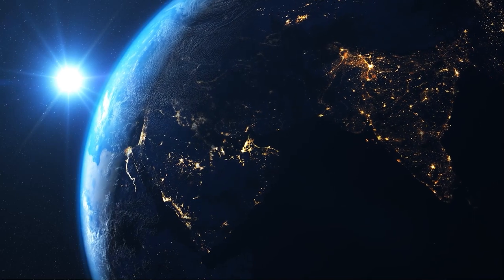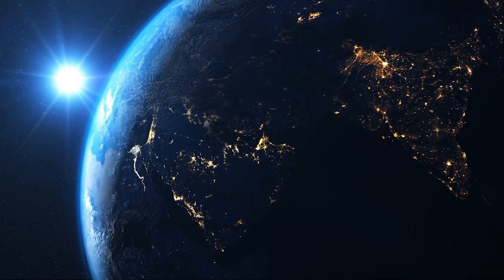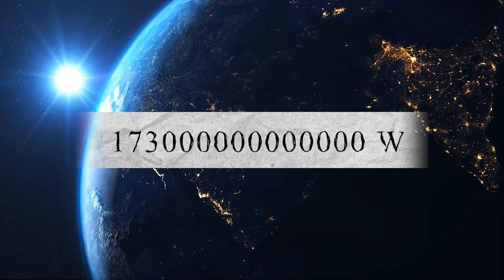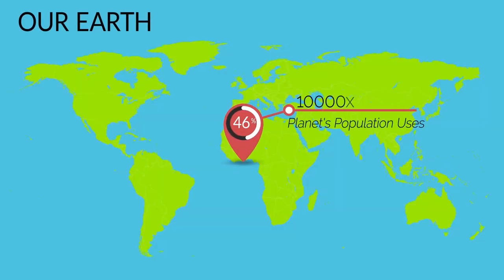Hi, good day everyone. We're the Changemakers and I'm Yak. The Earth intercepts a lot of solar power — 173,000 TeraWatts. That's 10,000 times more power than the Earth's population consumes.